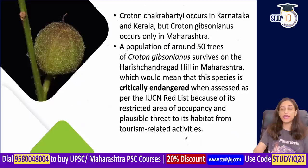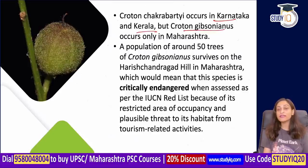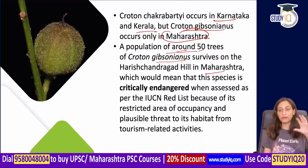What is the difference between them? Croton chakrabartii is found in Karnataka and Kerala, but Croton gibsonianus is found only in Maharashtra. The population of Croton gibsonianus in Harish Chandragarh Hill is only about 50 trees, meaning it is critically endangered according to the IUCN.